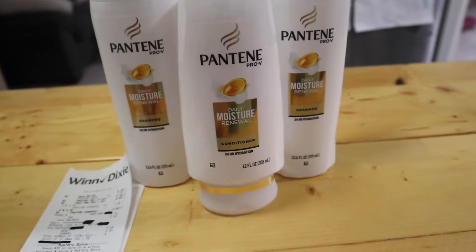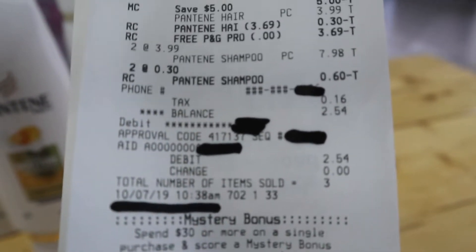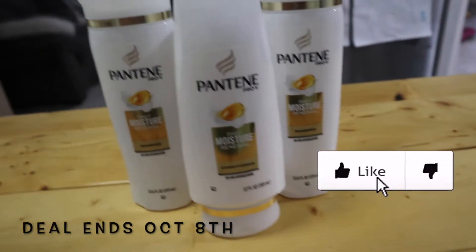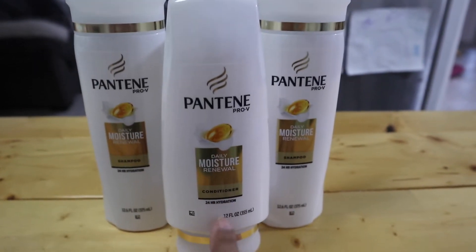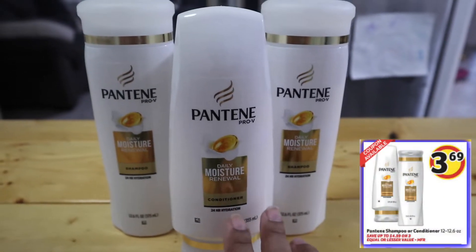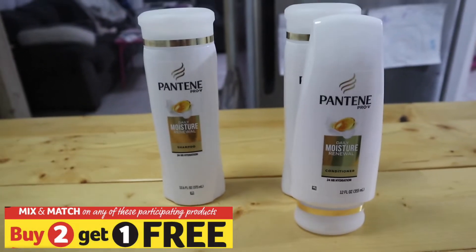Here are the items, and I have the receipt right here to show you proof. I paid $2.54 for these items — they were super inexpensive at Winn-Dixie this week. You have until Tuesday the 8th to go get these deals, because by Wednesday the new weekly ad comes out. Right now these are going for $3.69 because they're on sale this week, and on top of that they are buy two, get one free.